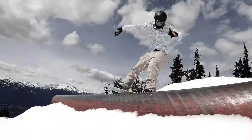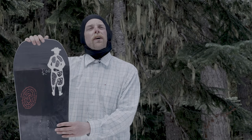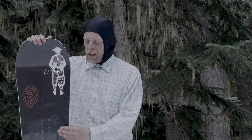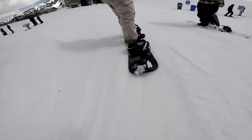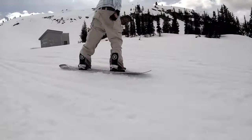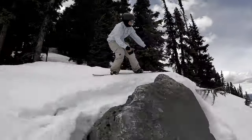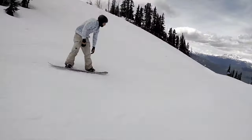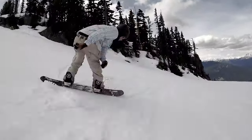My first impression riding it, I was thinking about the General Public that I was riding last year, thinking it was going to be very similar. It's definitely a little stiffer, a lot more stable, doesn't spring out on you, and has a lot of snap with the stringers in the tip and tail. It excels at high speeds, boosts, and offside hits. The stability in the park is great, and the mid-wide helps for anybody with a larger boot, anywhere from a 10 to a 12.